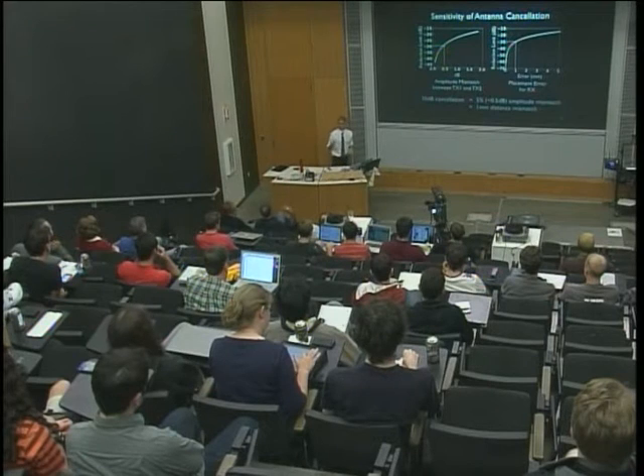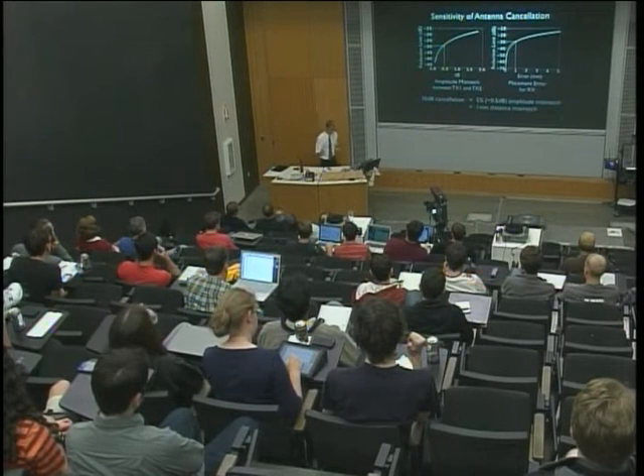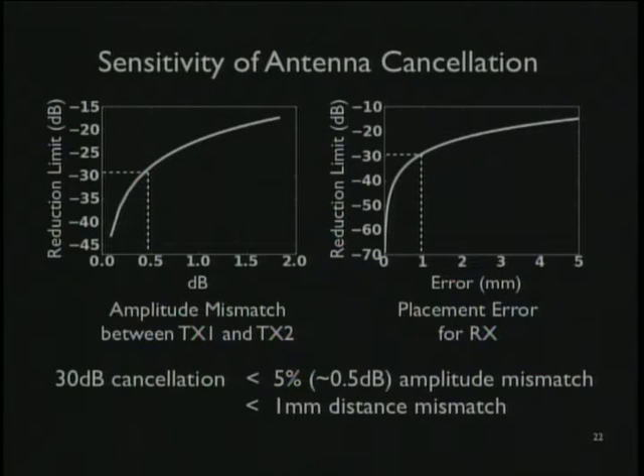Question: What about frequency hopping? If we want to cancel 30 dB, we need about 0.5 dB amplitude accuracy and the antenna placed correctly within about a millimeter. You can drill a hole in a wooden board and this will work. But there's actually a bigger problem: real wireless signals aren't a single frequency — they have a bandwidth. An 802.11 channel is 20 to 40 MHz wide. An 802.15.4 channel, which this first design is for, is 5 MHz wide.